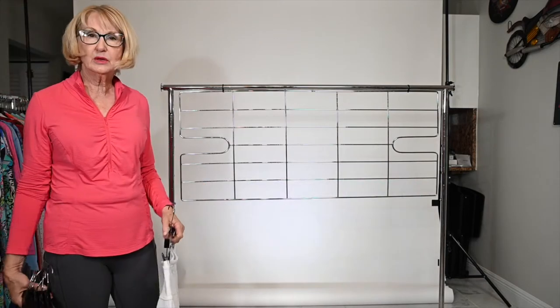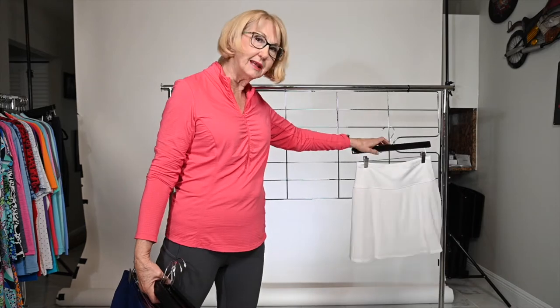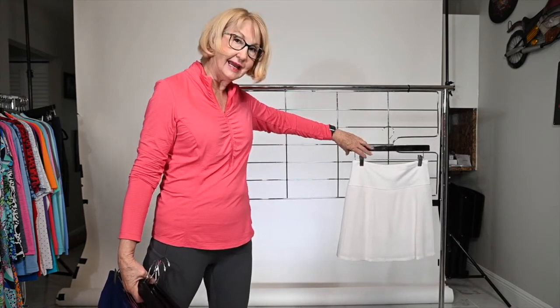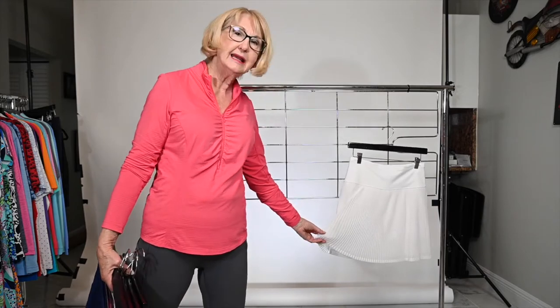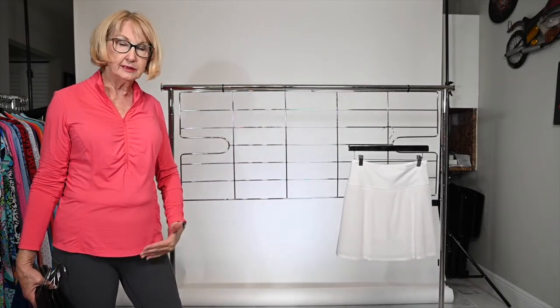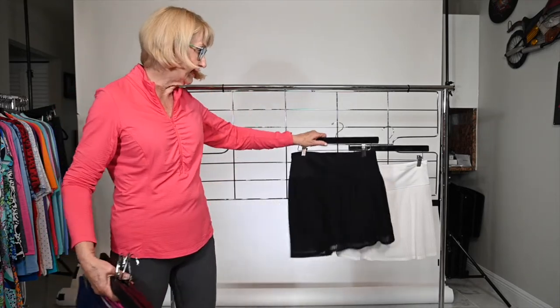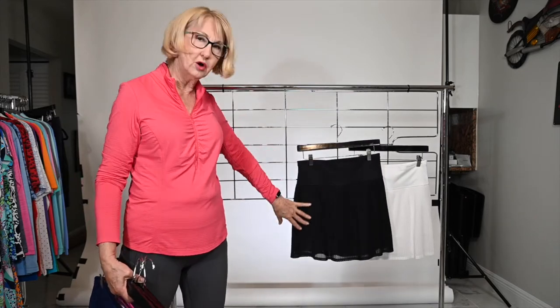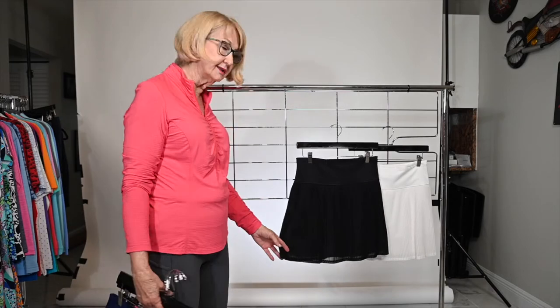This season we have added a new addition which I think is pretty fabulous. It comes in black and white, it's a 17.5-inch length, and it's got your accordion pleats. It's done in mesh and also has a mesh liner, and then you have the shorties — comes in white and also black. It's a fabulous skirt — just a little different than what you've seen from us before, but a little sportier.